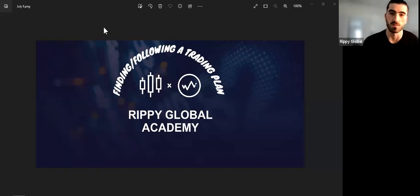All right, everyone. Once again, welcome to another Thursday night class. For tonight, the topic, as you can see on the screen, we're going to be talking about how to find and also how to follow a trading plan.